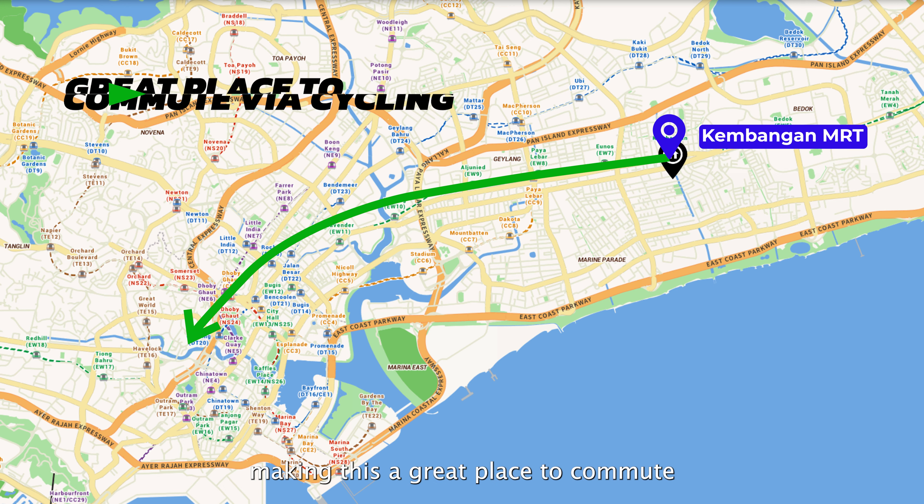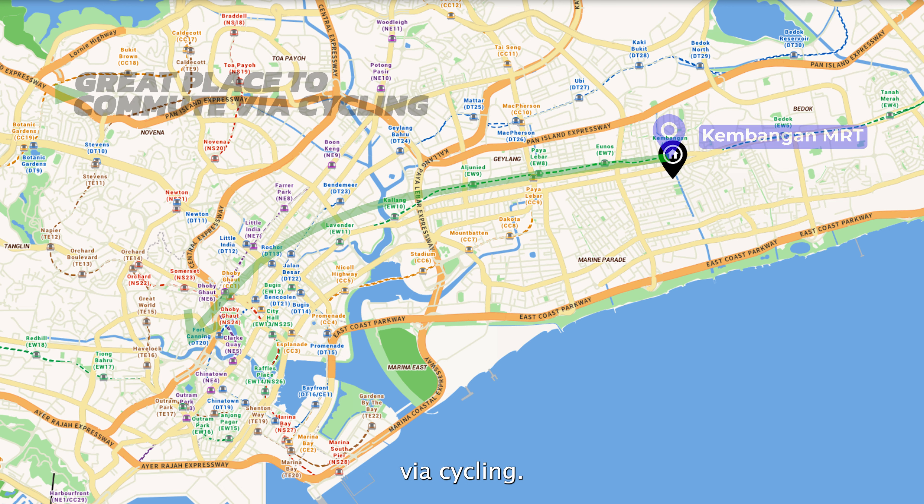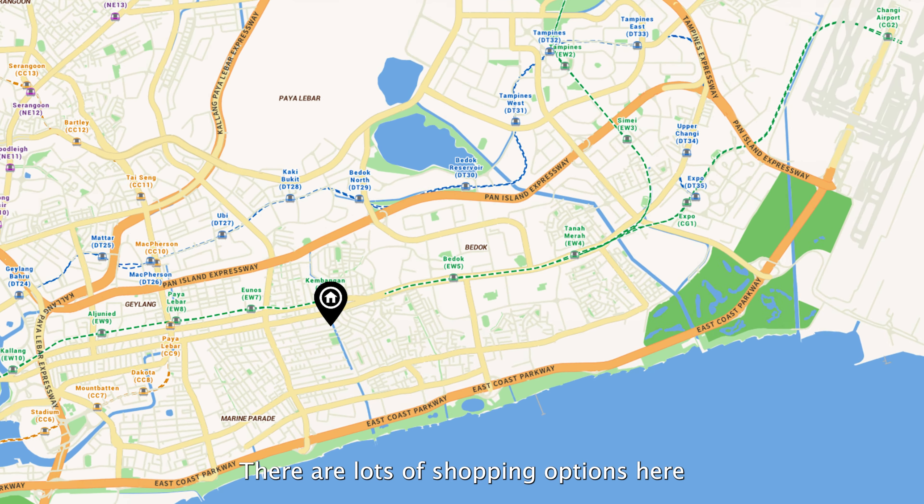If you are looking for a sizeable freehold unit on the East Coast, this home at the Azuro might just be for you. I am Val from Propnex — follow me to check out this unit.